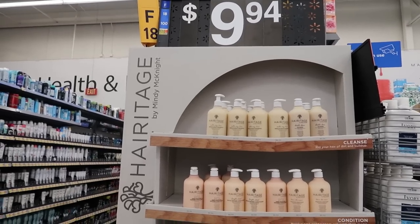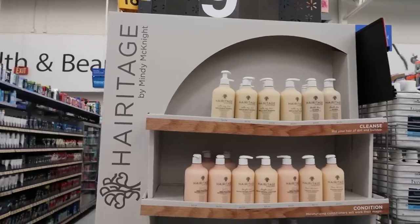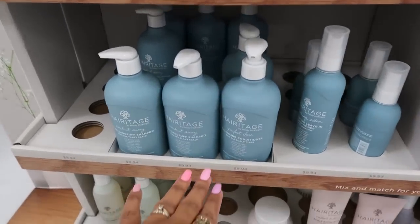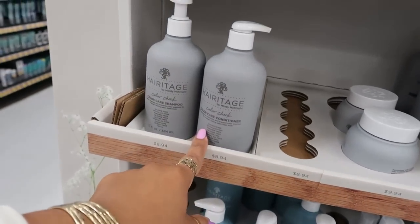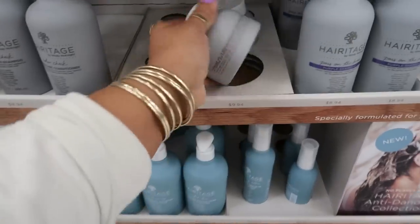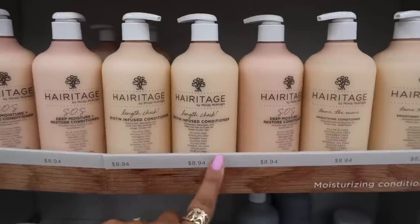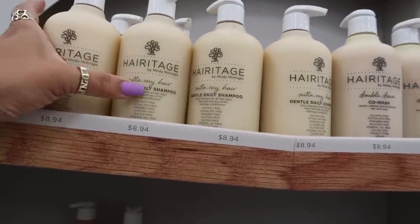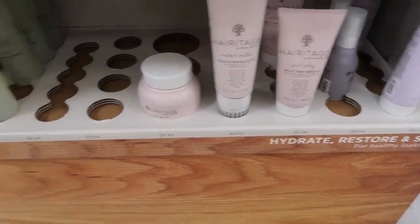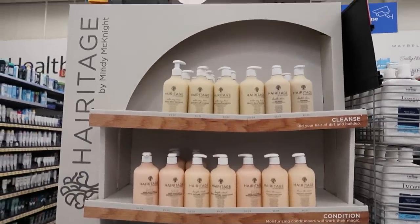Okay, here's another display I haven't seen before — Heritage. I'm not sure who Mindy McKnight is, but there's an anti-dandruff collection, color check, color care conditioner and shampoo, a hair mask, purple shampoo, length check for $8.94, daily gentle shampoo 'Out of My Hair' for $8.94, split end rescue, scalp exfoliator — all of this is $8.94. I'm starting to see a lot of people just pop up with hair products now.